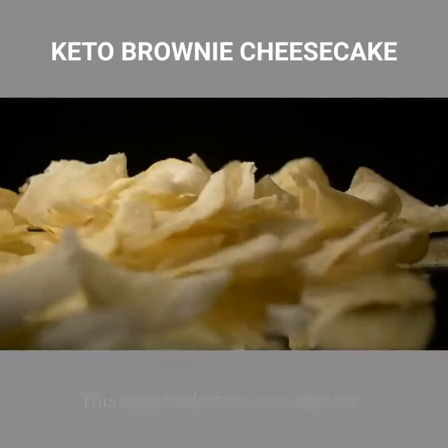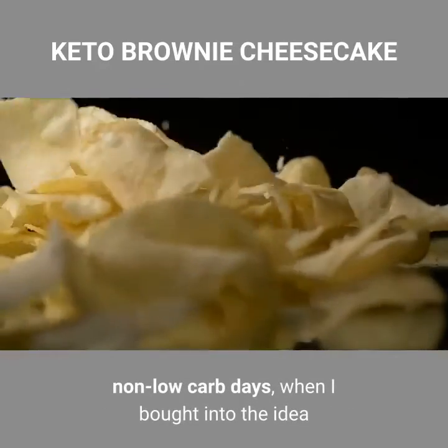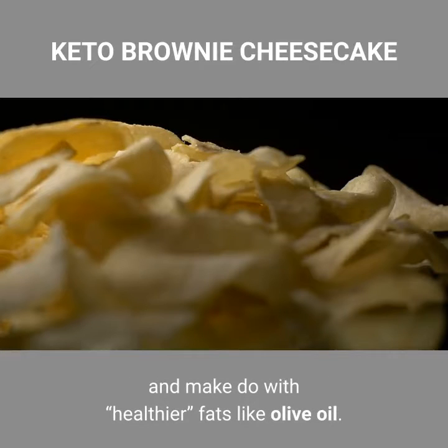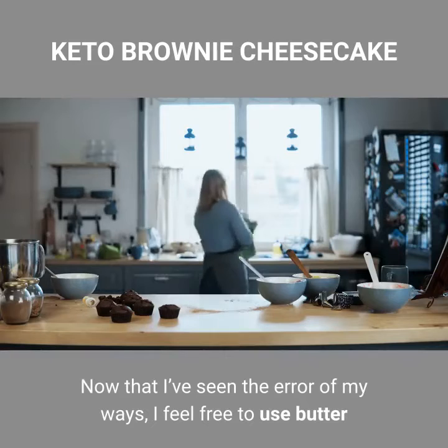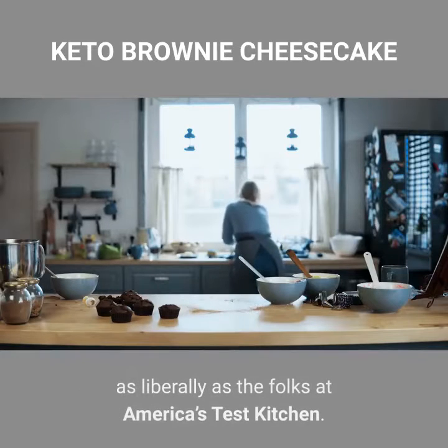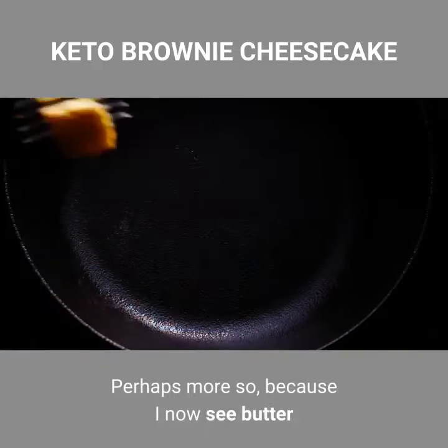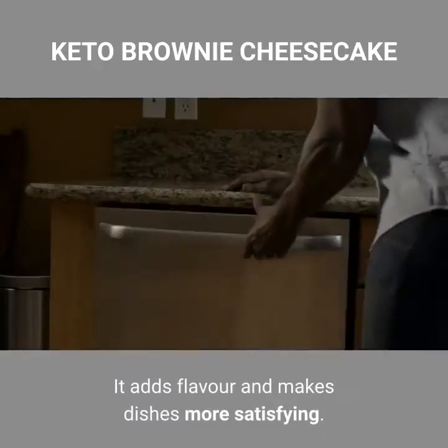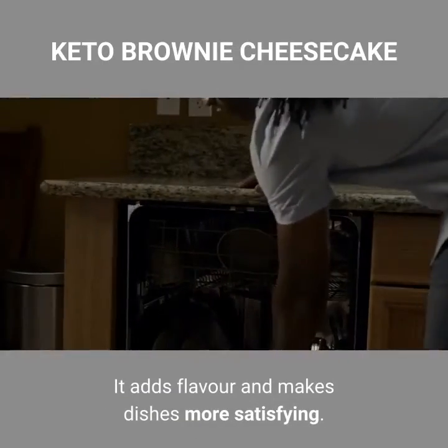This was back in my non-diabetic, non-low-carb days, when I bought into the idea that I must use saturated fats judiciously and make do with healthier fats like olive oil. Now that I've seen the error of my ways, I feel free to use butter as liberally as the folks at America's Test Kitchen — perhaps more so, because I now see butter as a healthy part of my daily diet. It adds flavor and makes dishes more satisfying.